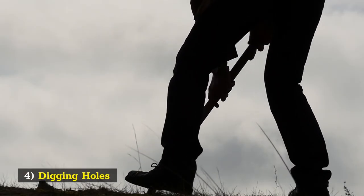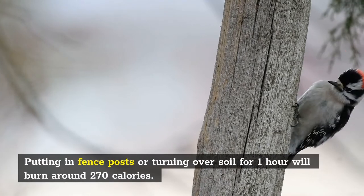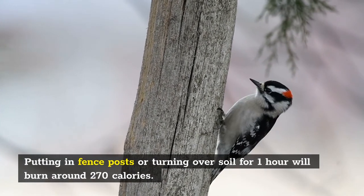4. Digging Holes. Putting in fence posts or turning over soil for 1 hour will burn around 270 calories.